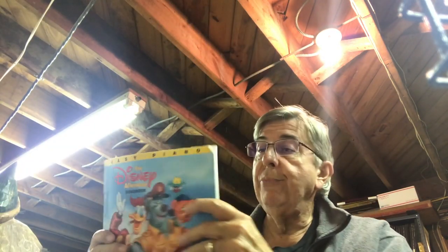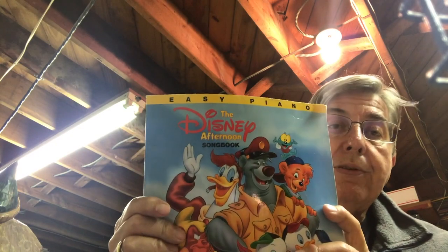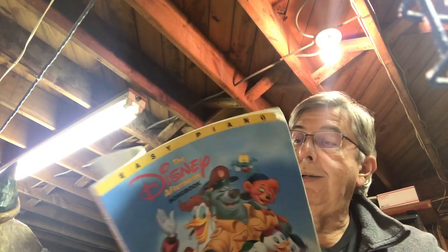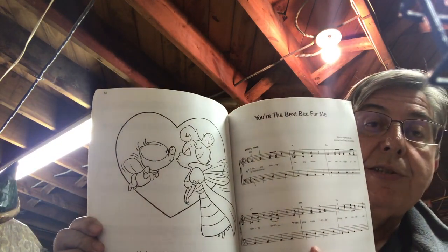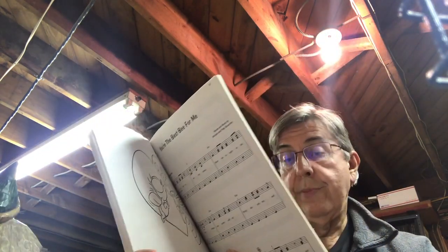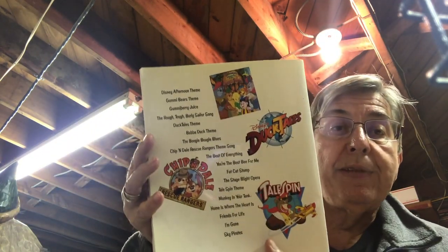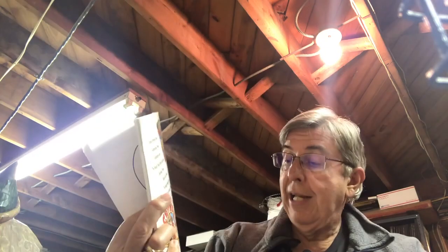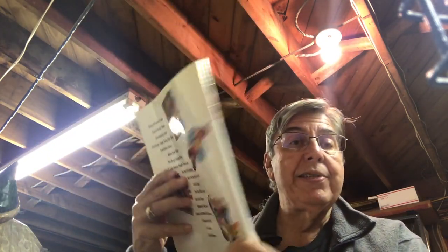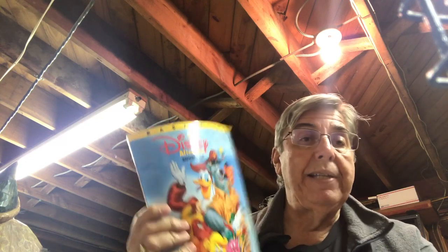The last one in the songbook category is this Disney Afternoon songbook. It's got a great cover with all the characters on it, a few illustrations inside, and sheet music for about 15 to 20 songs. The original price was $13.95; I paid $0.50. Hopefully we can get $7 or $8 for that.